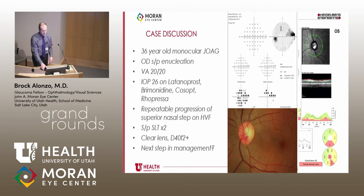Case presentation: a 36-year-old monocular patient with juvenile open-angle glaucoma. His right eye was enucleated after multiple glaucoma surgeries and a phthisical eye. His left eye: vision 20/20, IOP 26 mmHg on latanoprost, brimonidine, dorzolamide-timolol (Cosopt) — essentially maximum medical therapy. He had repeatable progression on superior nasal step visual field testing, had already received SLT, had a clear lens and open angle. Exam showed a superior nasal step, disc hemorrhage, and inferior thinning on OCT.